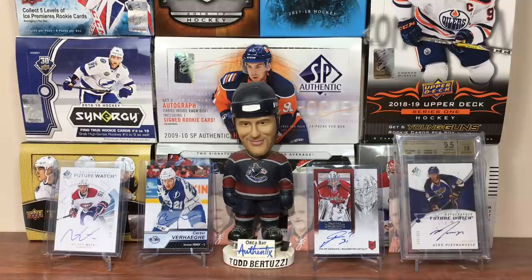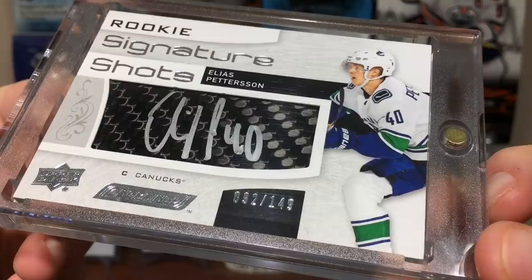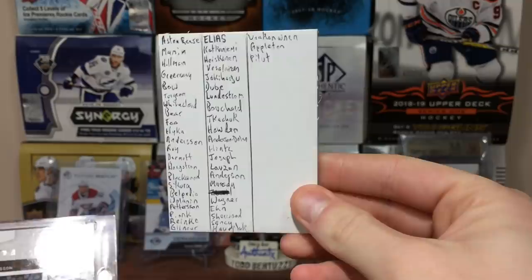Also got a card I purchased — not sure why, to be honest. It's the wrong one, not the right card I'm looking for, but it's a player I'm looking for so I might as well show it now. You see it in the thumbnail? It's the Elias Rookie Signature Shots, number 92 of 149. So I got the Elias auto.